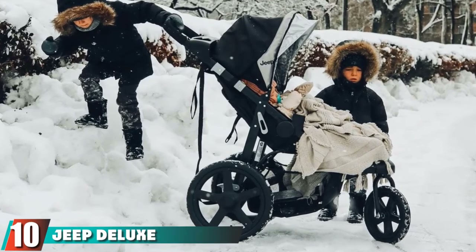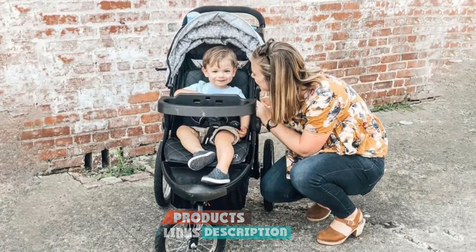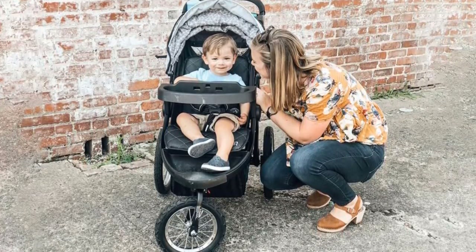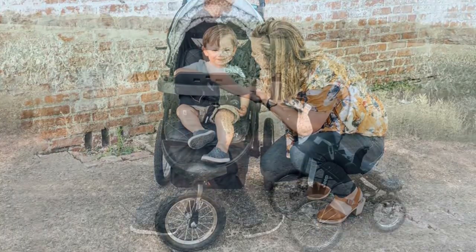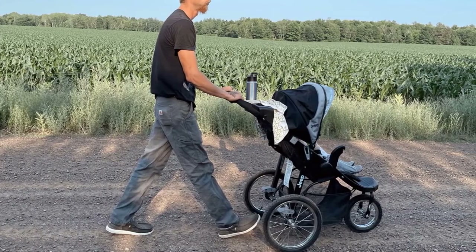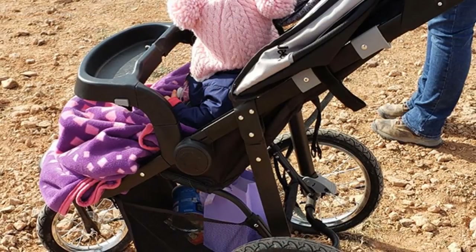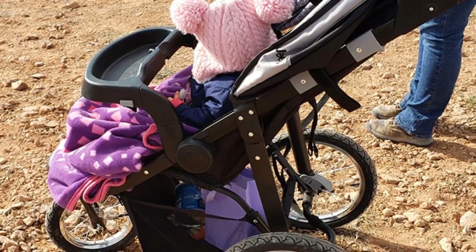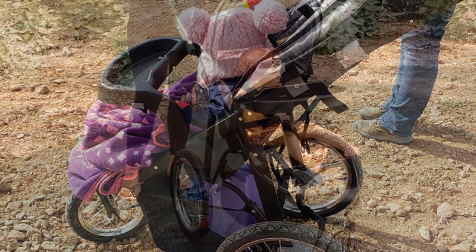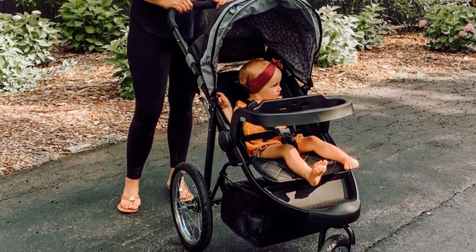At number ten, we have the Jeep Deluxe Patriot Open Trails Jogger by Delta Children. Completely engineered for your little one, it's compatible with select car seats including some Graco SnugRide and Evenflo car seats, with Britax and Chicco compatibility via a separately purchased adapter. It's small, compact, and easy to steer while running. The swivel front wheel and big air-filled tires make it great for the beach and off-roading, and the large canopy keeps the sun off without trapping heat. It comes in three color options with color-matched stitching.